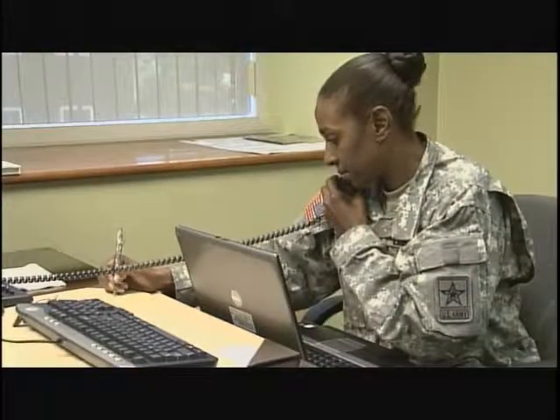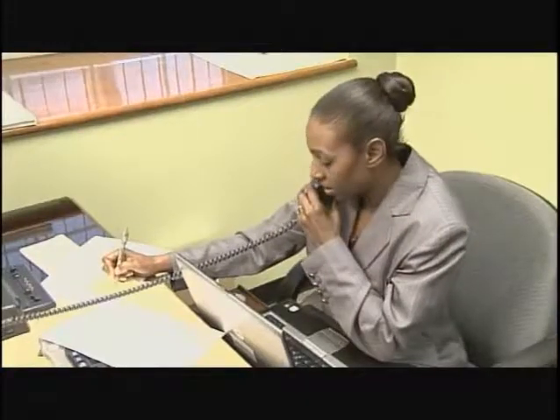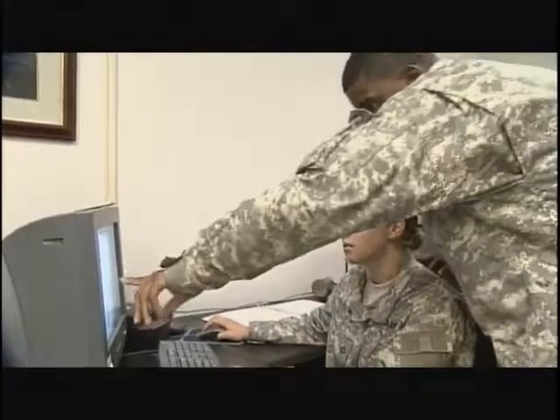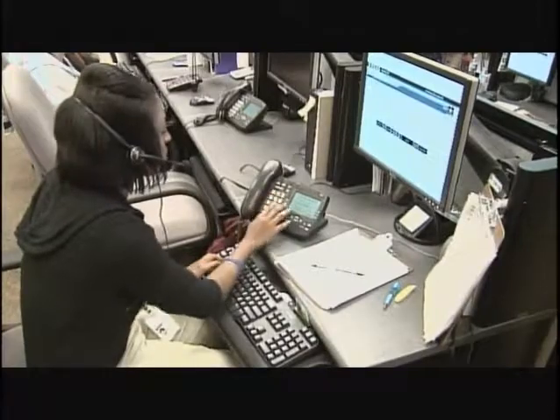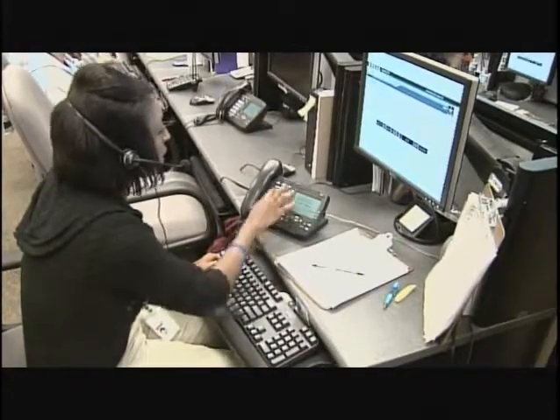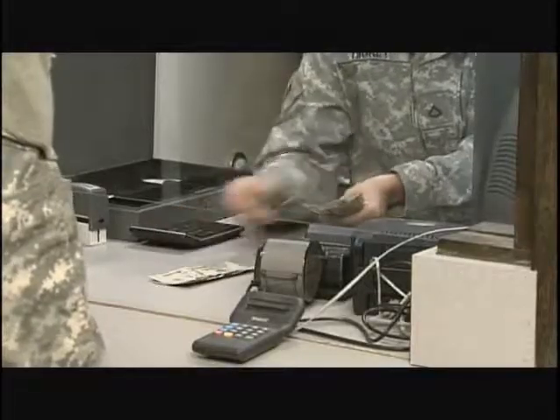Serving in this MOS can help you transition from the military to the civilian sector, because your skills in leadership, teamwork and problem solving are skills and values in demand by civilian employers. If you want to be an integral link in providing soldier support around the world, become a Military Occupational Specialty Financial Management Technician.